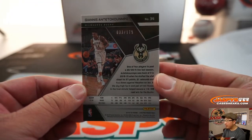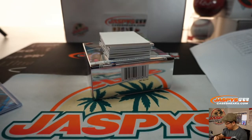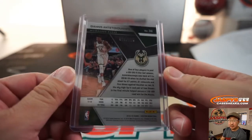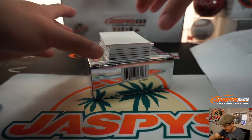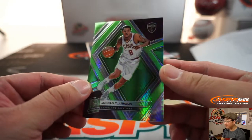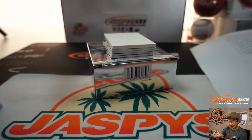There's Giannis Antetokounmpo, 33 out of 175 — that goes to Diane in number 3. We do have that Freak Mix break on the site, ladies and gentlemen, so check that out on jazbeescasebreaks.com — you can chase Giannis rookie cards. Jordan Clarkson, 42 out of 49 — that will go to Chad in number 2.